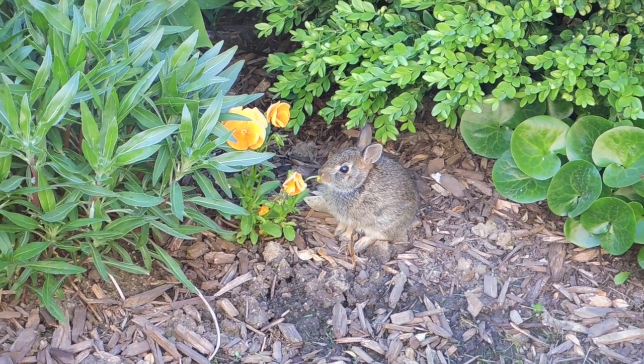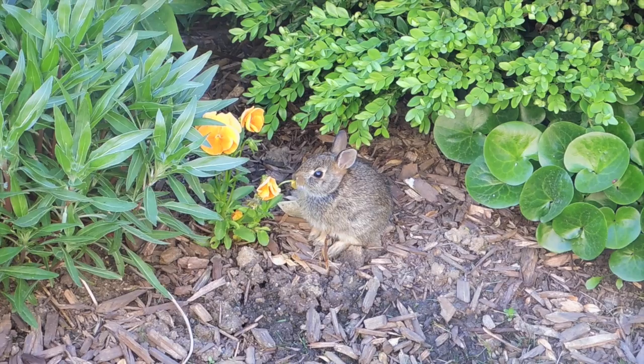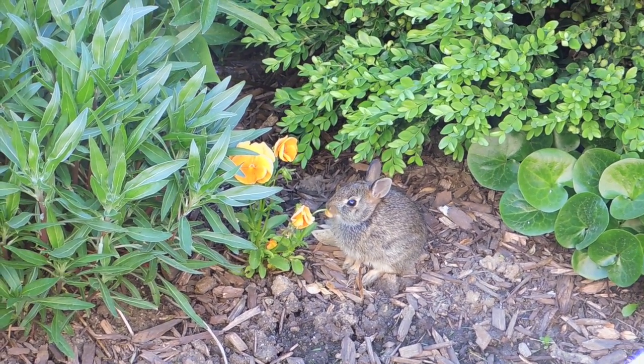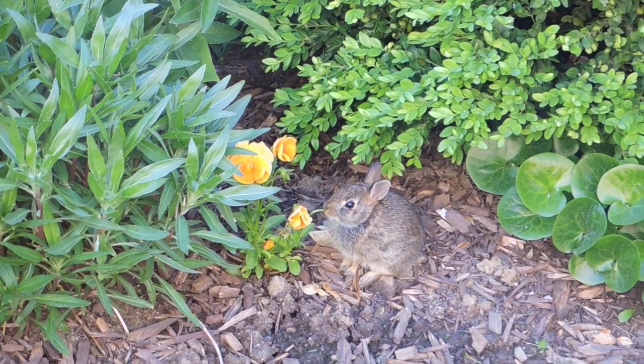How did you find your way into the backyard, little guy? You smelling the flowers, or are you just eating them? I think you have a mouthful of pansies.